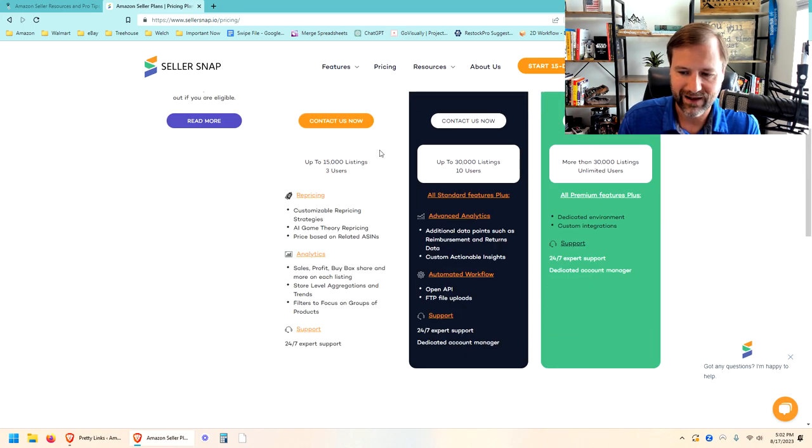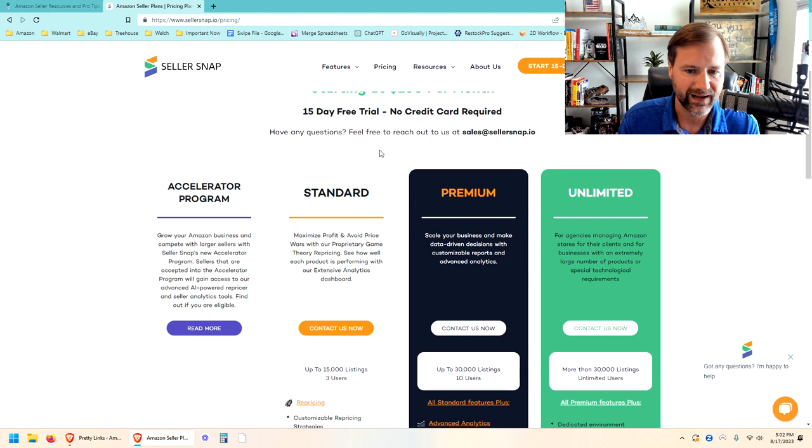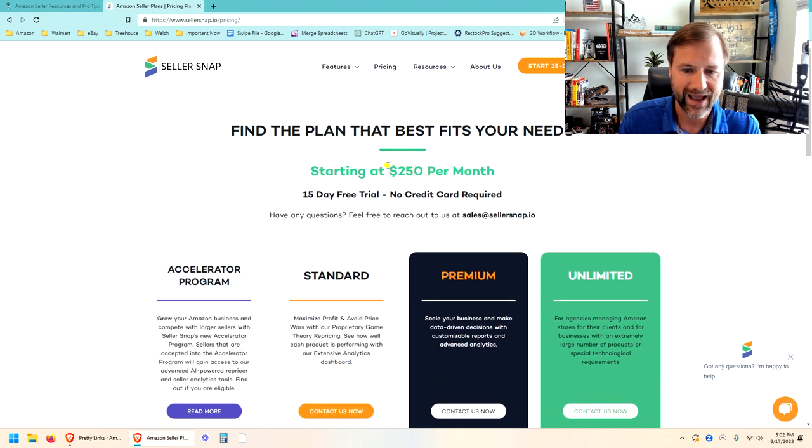Their pricing starts at $250 per month, which is definitely a lot more expensive than BeCool, but it's one of those things where you can kind of set it and forget it, which is really nice. I would say if you're selling over a million dollars a year, probably look at graduating to SellerSnap for sure.